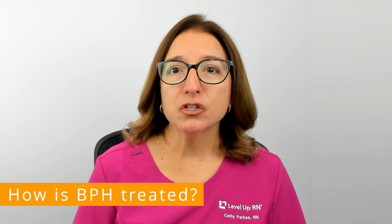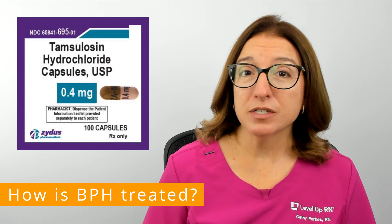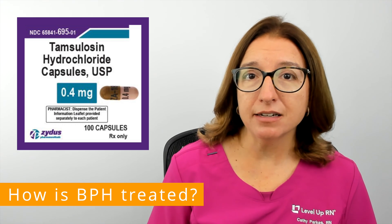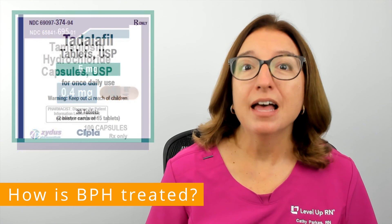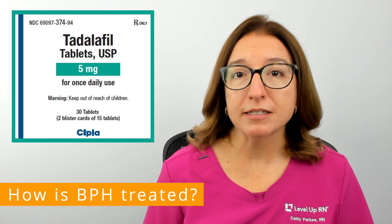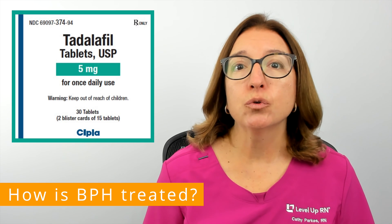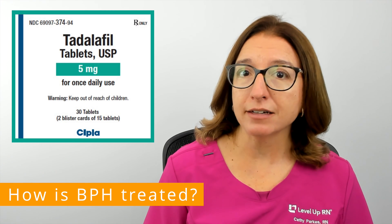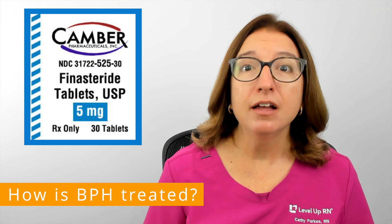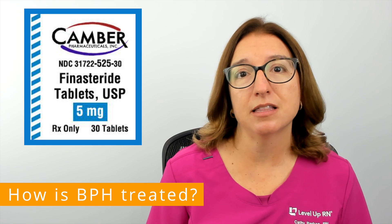Common medications used to treat BPH include Tamsulosin, Tadalafil, and Finasteride. Tamsulosin, brand name Flomax, works by relaxing the muscles in the prostate gland, which can help improve urine flow. Tadalafil, brand name Cialis, is commonly prescribed for erectile dysfunction but may be prescribed for benign prostatic hyperplasia as well to relax the muscles in the lower urinary tract and improve urinary symptoms. Finasteride, brand name Proscar, can help prevent further growth of the prostate and in some cases can help shrink the size of the prostate as well.